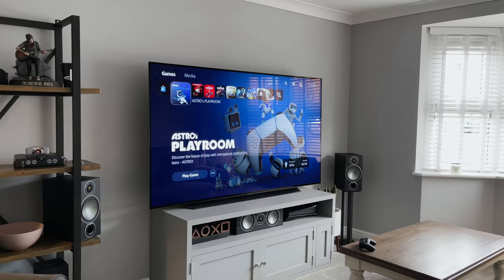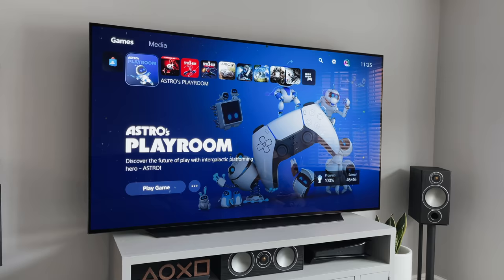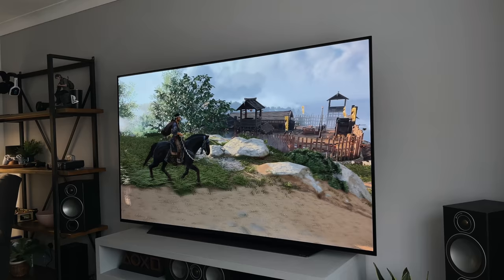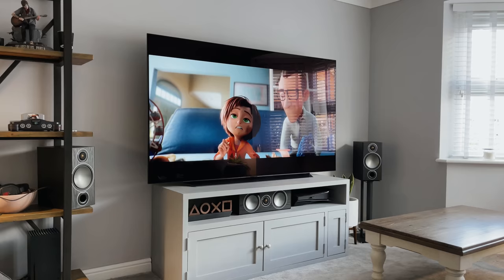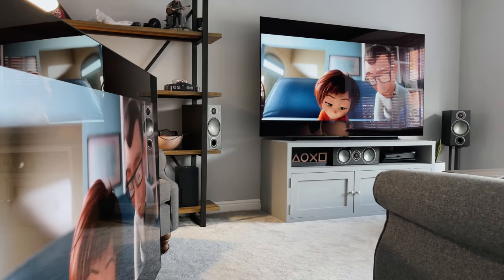So this is the 2021 LG OLED, and I've been using it for the last week or so. I know I say this every time I show a TV on my channel, but this is the best TV that I've had. If you've seen my previous videos, you'll know that my last TV was the C10, and you might be wondering if it's worth the change. After today's video, I'll be doing a side-by-side comparison of the two, but today it's all about gaming on the C1.